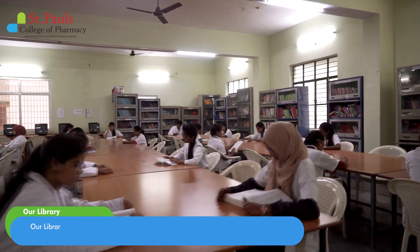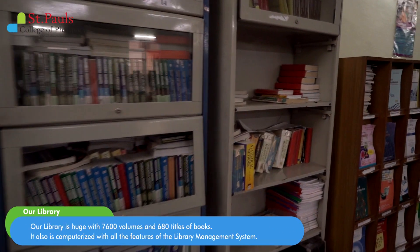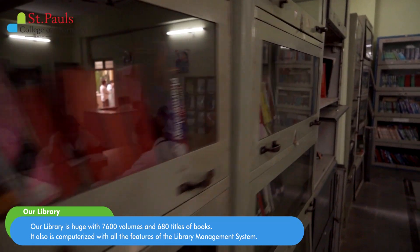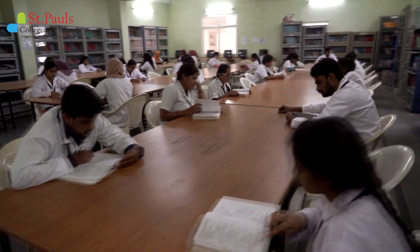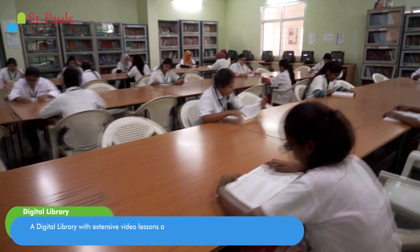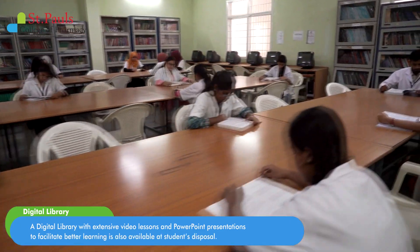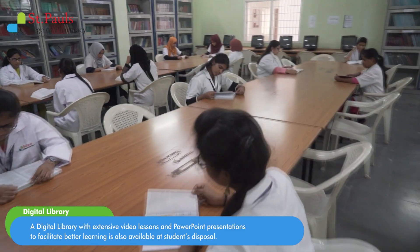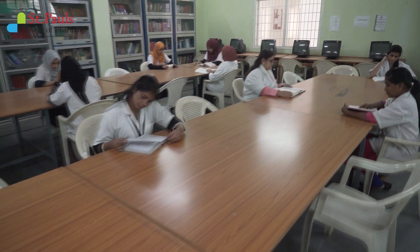Our library is huge with 7,600 volumes and 680 titles of books. It is also computerized with all the features of the library management system. A digital library with extensive video lessons and PowerPoint presentations to facilitate better learning is also available at students' disposal.